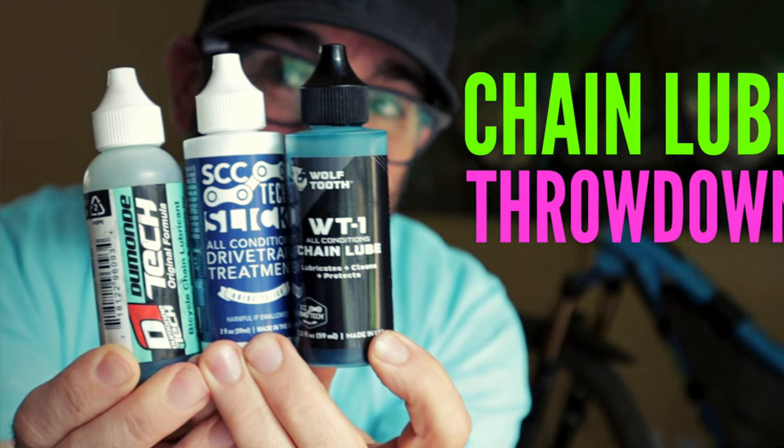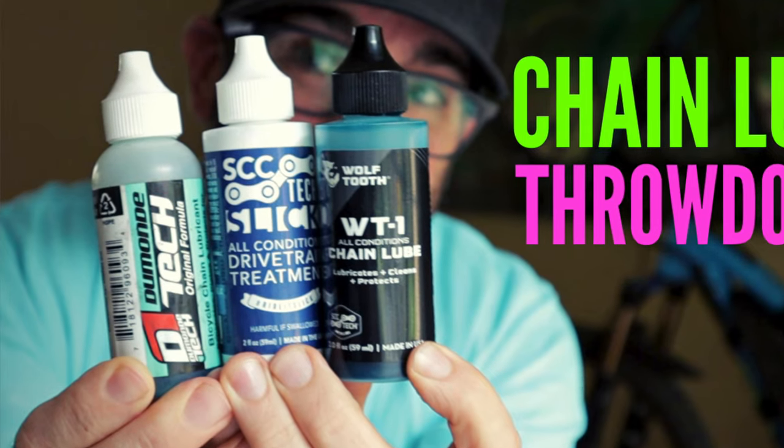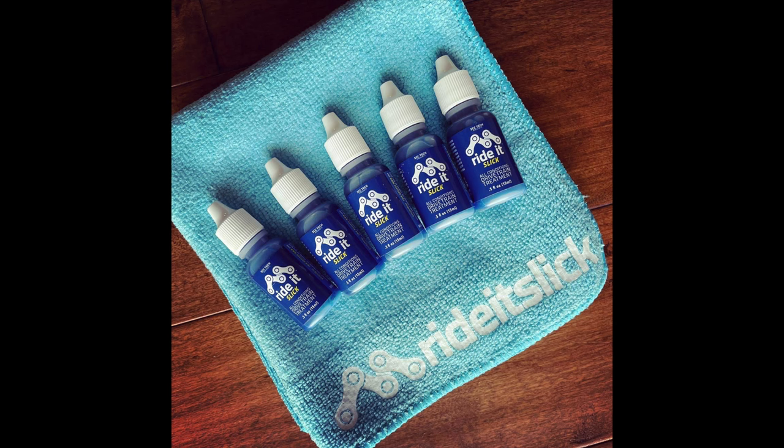Moving right along, I'm going to transition to some smaller, maybe less expensive, but equally thoughtful gifts — we'll call these stocking stuffers. You can't go wrong with a mini or bikepacking size chain lube. If you've seen my chain lube video, you know I have an affinity towards SCC Slick, Wolftooth WT1, and Dumonde Tech. They're all available in bikepacking friendly sizes and I even gave a few away for Trail Magic Monday a while back.